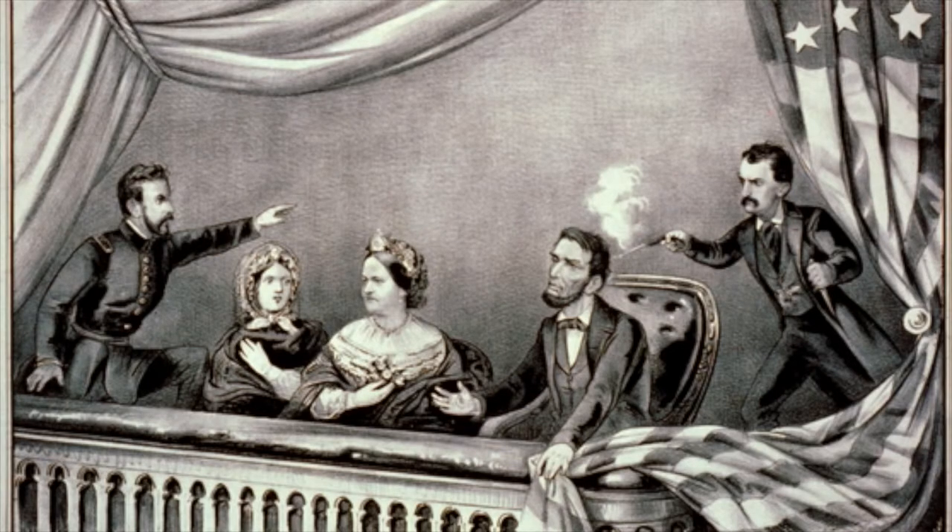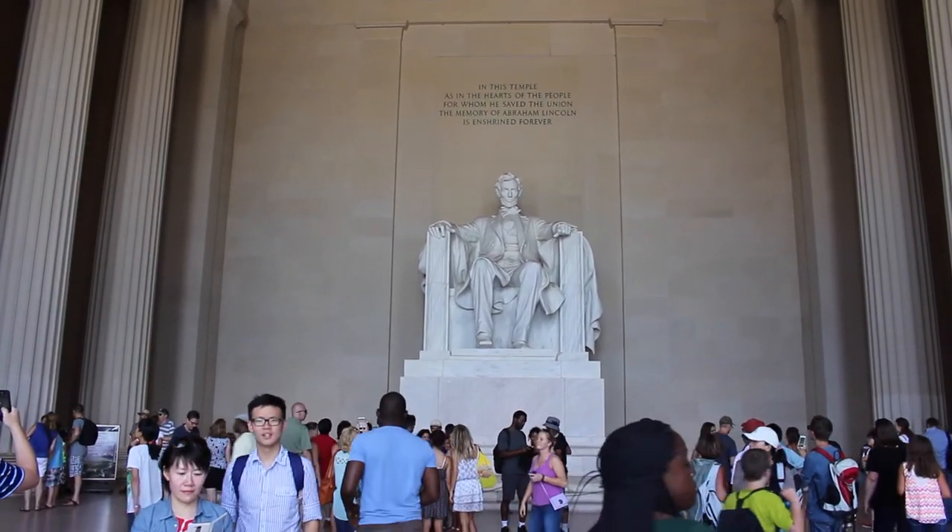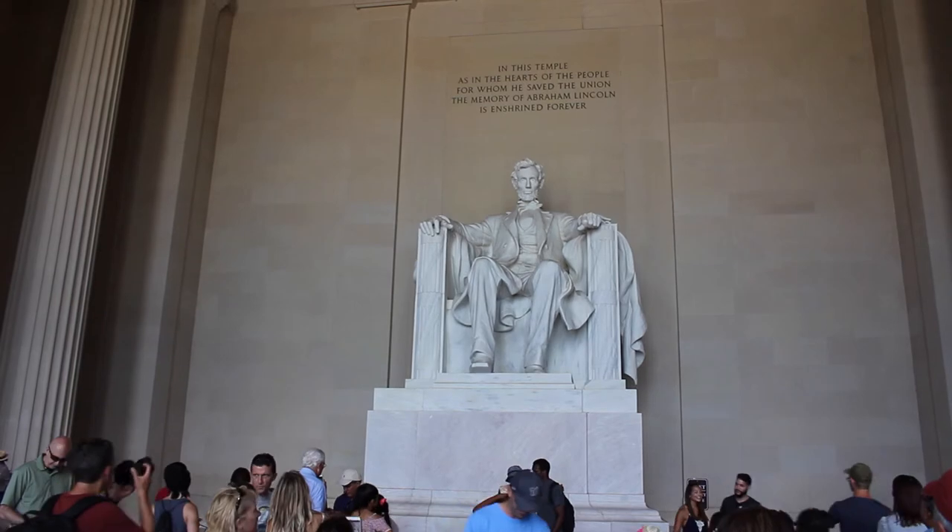And after the war, a guy named John Wilkes Booth assassinated Lincoln on April 18, 1865. So this statue over here was built to commemorate Abraham Lincoln, and it always will be here.